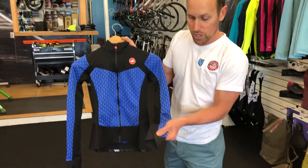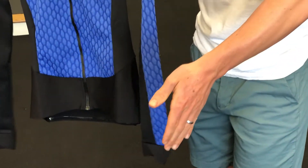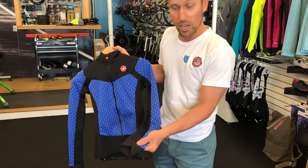You've also got this little criss-cross pattern on the cuffs, and that's all due to when you're in that riding position so you don't get that bunching with your gloves and everything. It lays nice and flat.